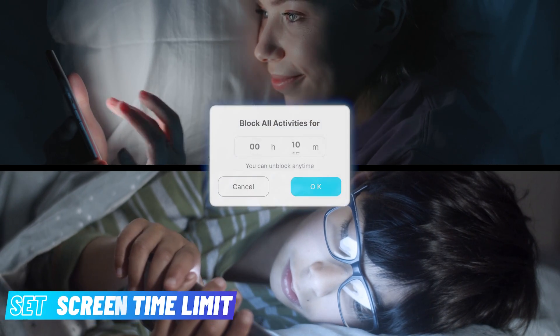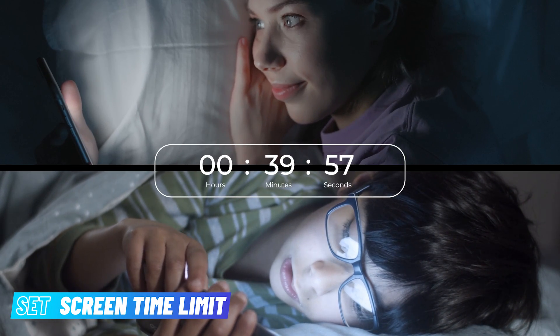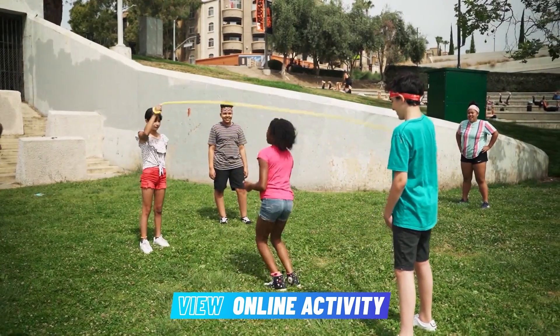Set limits on screen time and bedtime to balance your kids' lives better. With KidsGuard, you can see what your kids are doing on their devices. It helps you stay informed about their interests and activities.